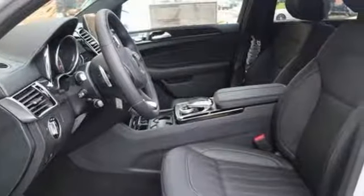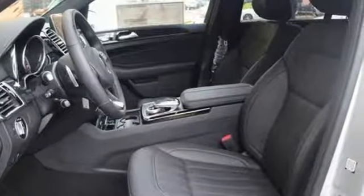Heated steering wheel. Auto dimming rear view mirror. And twin turbo V6 engine. To get the best, get a Mercedes-Benz.